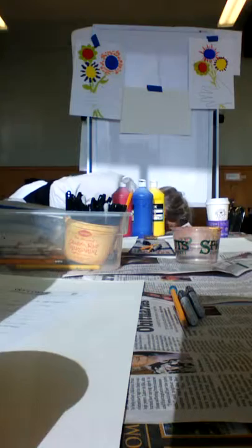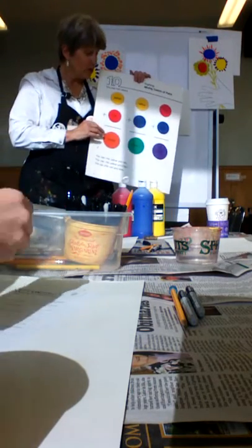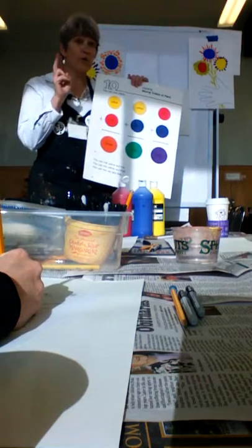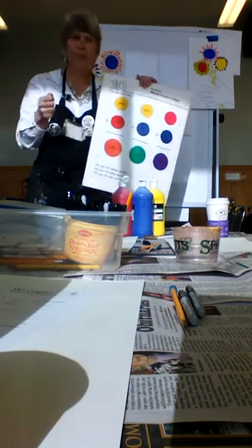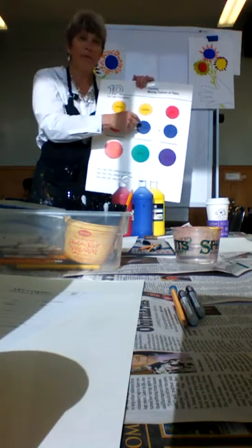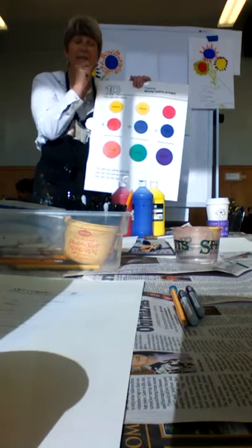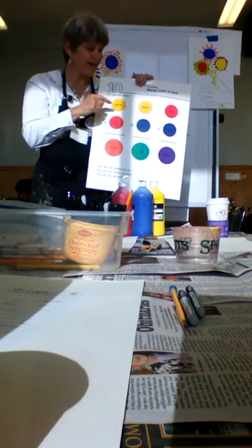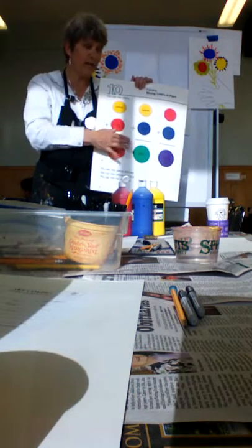Now we're going to talk about color. You guys have this great chart. So we've learned — what are our three primary colors? These are colors you cannot make, no matter how many colors of paint you have: yellow, red, and blue. Those are our three primary colors. In fact, you can make new paints if you mix them together — it's like art math. So here's a math problem: yellow plus red gives me orange.